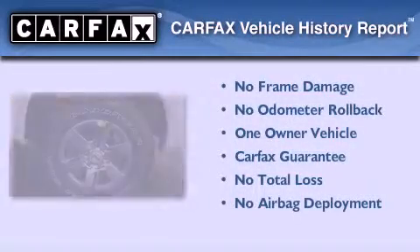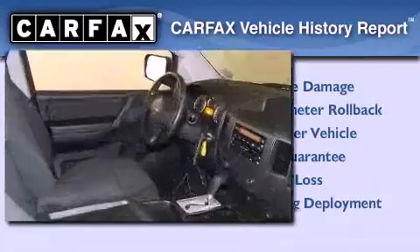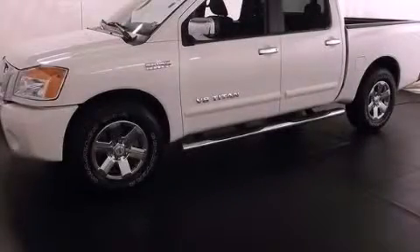This Nissan has had only one owner, and it qualifies for the Carfax Buyback Guarantee. Call or visit us right now and arrange your test drive today.